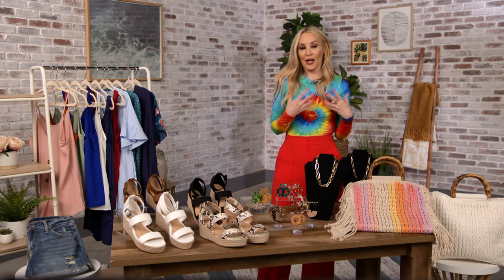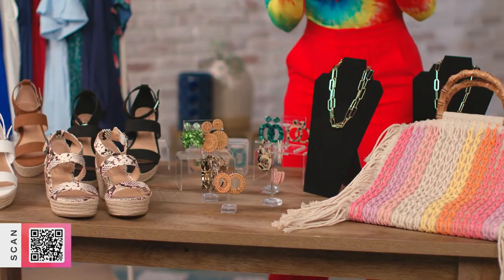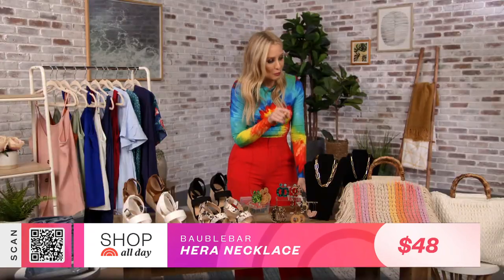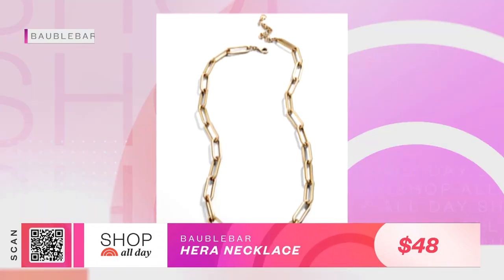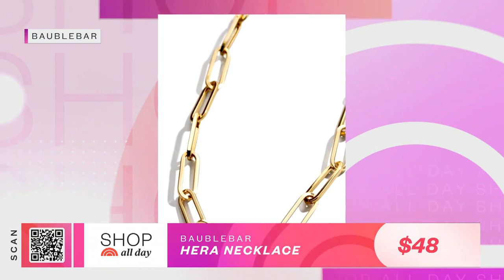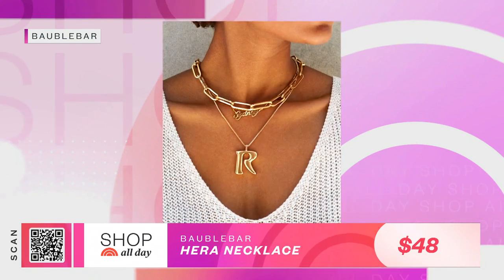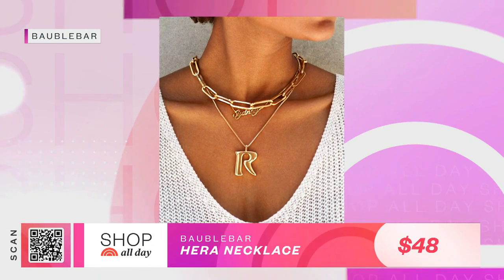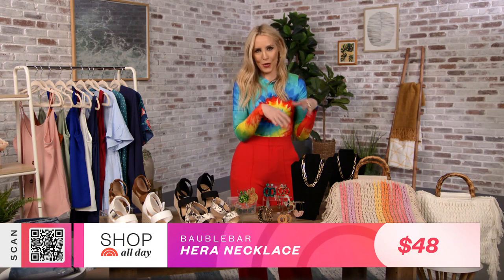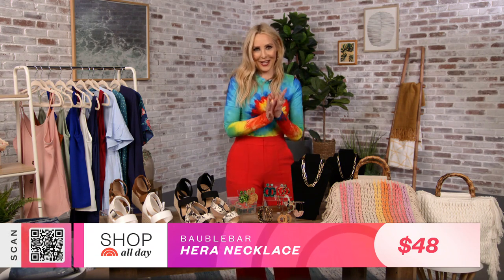Another great accessory is the Hera necklace from Bubble Bar — their number one best-selling necklace by far. It's got this great paperclip sort of shape that we've seen on tons of celebrities. It's sort of like the star of your neck party, a great foundation piece, and it's all about layering this summer when it comes to necklaces. So this is really a great piece to get in on.